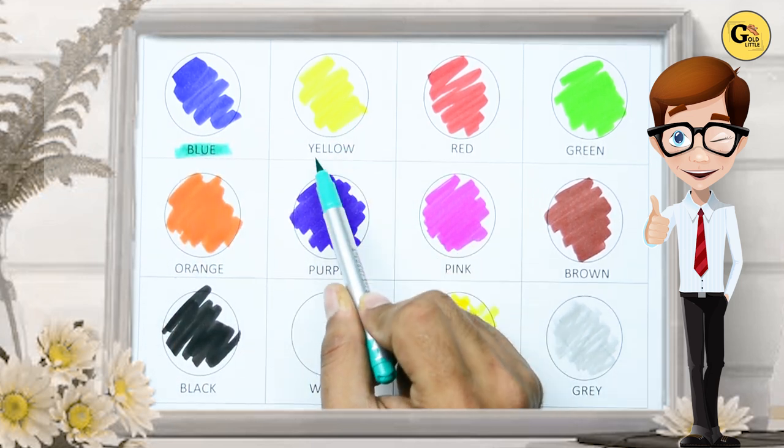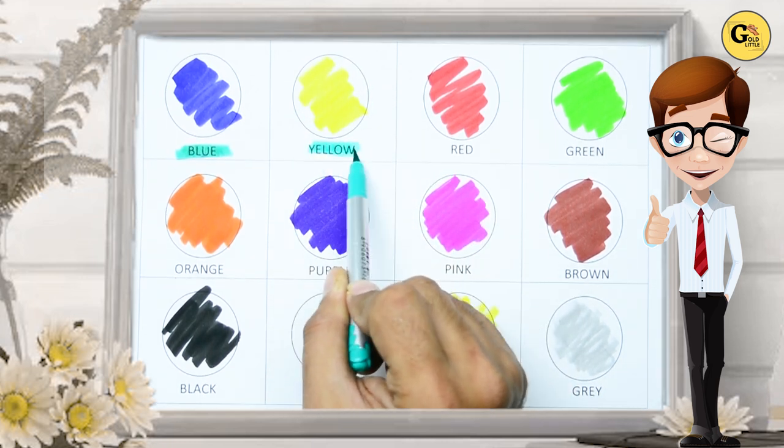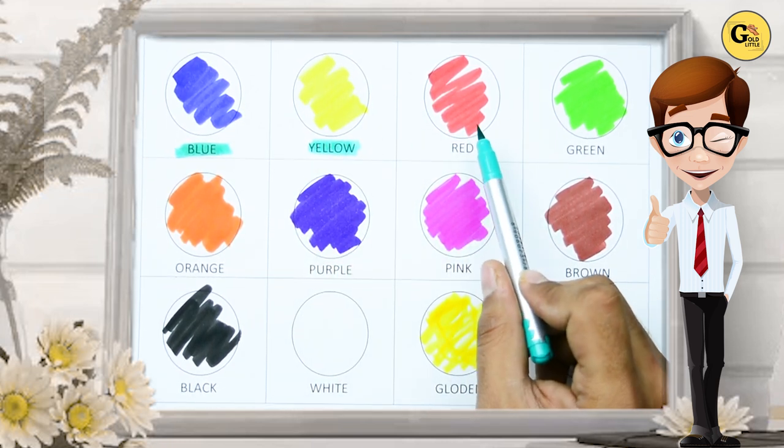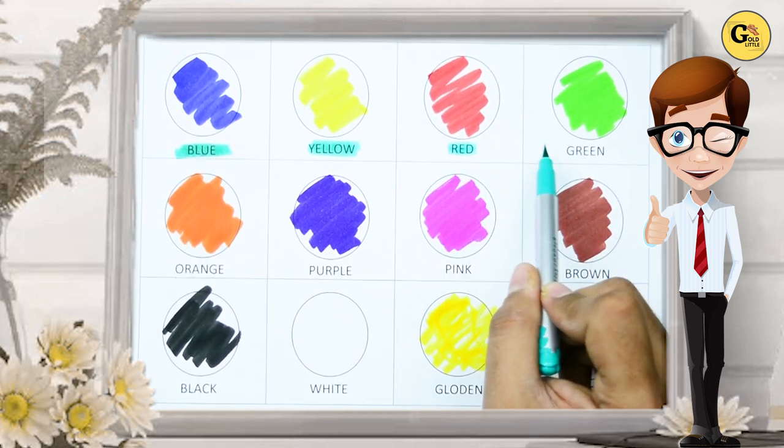It's yellow. Y-E-L-L-O-W, yellow color. Which color is this? Yes, it's red. R-E-D, red color.